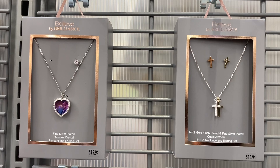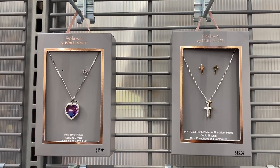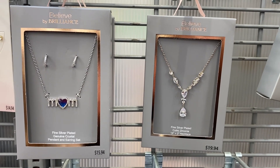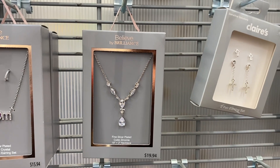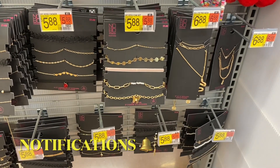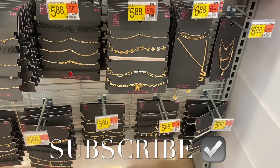They also have these fancy hair clips for $15.94 — I really like these. I used to get this kind of thing at Claire's but you can get it here at Walmart, which is awesome. They also have this one that says 'Mom' for $15.94, or this one next to it, and that one too. And they have some No Boundaries multi-pack necklaces for only $5.88. If you like these kinds of videos, go ahead and stay tuned for more!